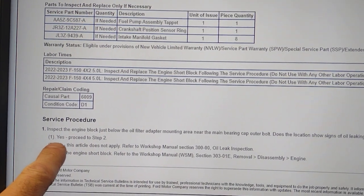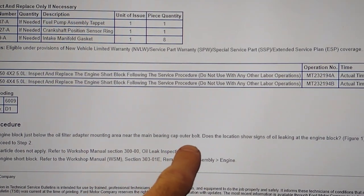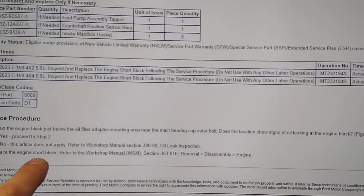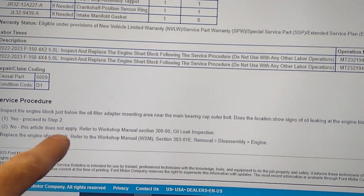The service procedure asks you to inspect the engine block just below the oil filter adapter mounting area near the main bearing cap outer bolt. Does the location show signs of leaking at the engine block? Yes — proceed to step two and replace the engine short block. No — the article does not apply.